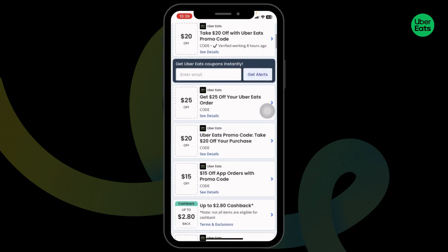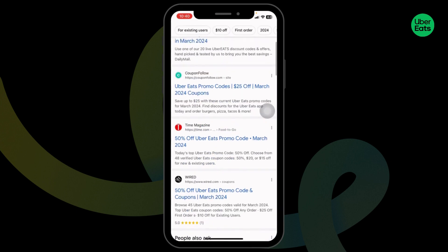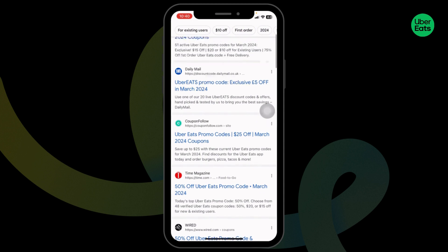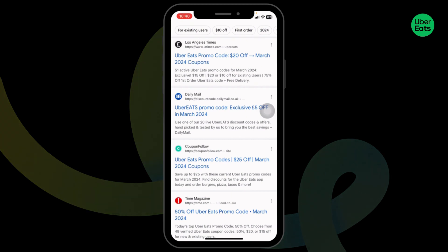Also, don't forget to try out these other offers. Don't forget to check out this website as well, as it will also provide you tons of promo codes for Uber Eats. That's a wrap for this video — this is how you can get up to $50 Uber Eats promo code.